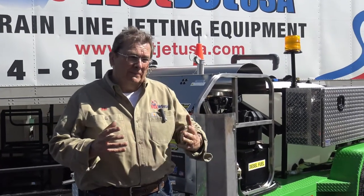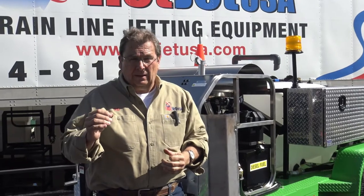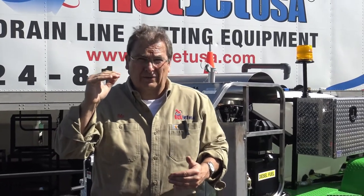Hey, Mo here with Hot Jet. I want to go over our new 2020 models. This turned into one of our best sellers. I'll kind of describe where it fits in the market. You got your low-enders, then you got us — we're the good guys. Then you got the outrageous guys. We can build the outrageous ones if you want them.